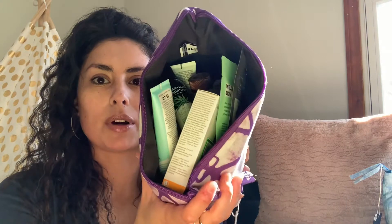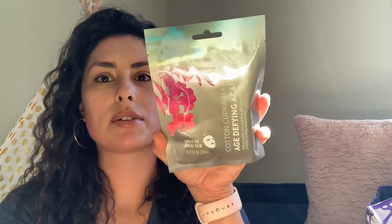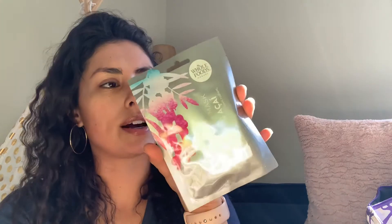Upon opening it, you can see all of the products just fall out — there's just so many. So the first product I pull out is the Whole Foods Market Single-Use Facial Mask. It says Cotton Cupra Mask Age-Defying Acai, and it helps soothe, tone, and firm skin for a more radiant, youthful-looking appearance. I love masks, so I'm excited for that.